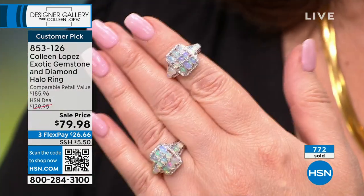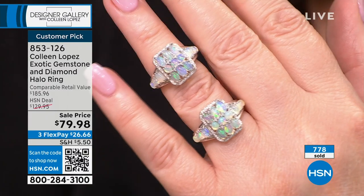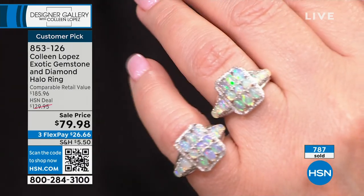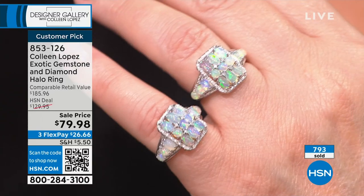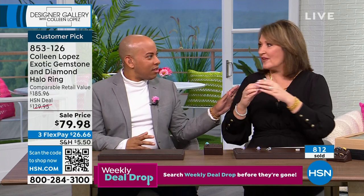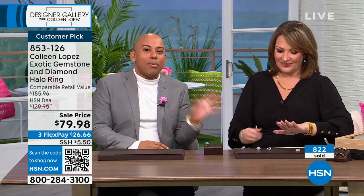I remember the first time I ever laid eyes on Ethiopian opal — I was like a little girl in a candy store. I dreamed of having it on HSN because we'd never sold opal like this. This type wasn't discovered until 2009 — it's a baby in the gem world. And here it is today under $80. The body of the stone is almost crystalline, so you can see all the fire and colors, unlike white opals where studio lights would wash out the flash.